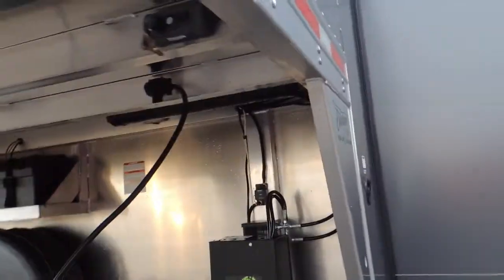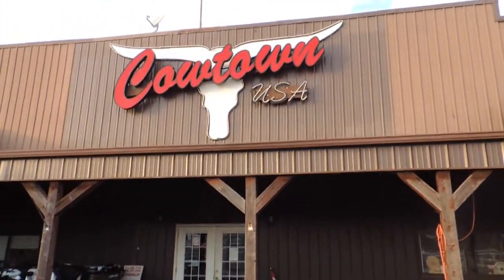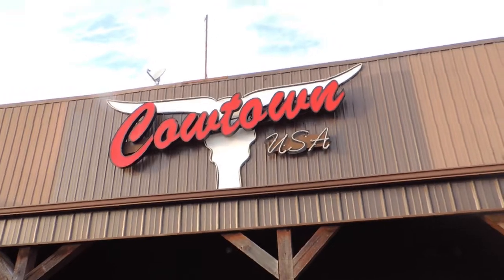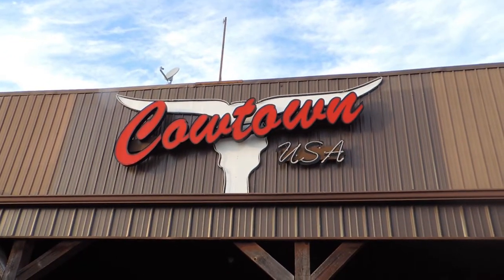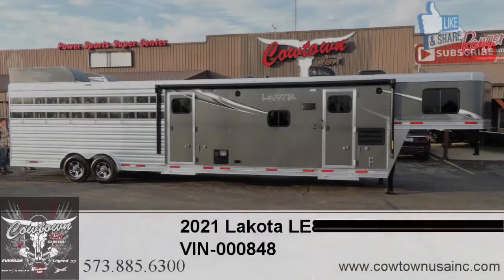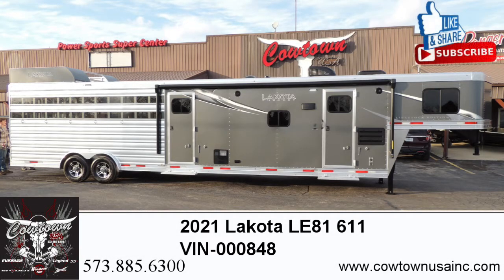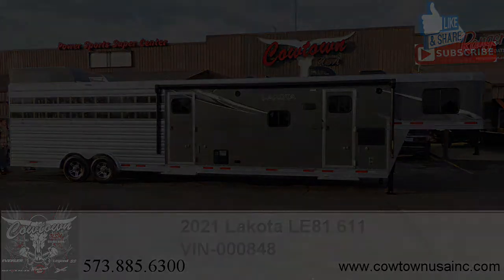So give us a call here at Cowtown USA, Cuba, Missouri: 573-885-6300. Go on the web: CowtownUSA INC.com. I think that's about all the information you're going to need — I've told you about everything that I know, except good things are going to happen guys. We just keep believing — thank you!